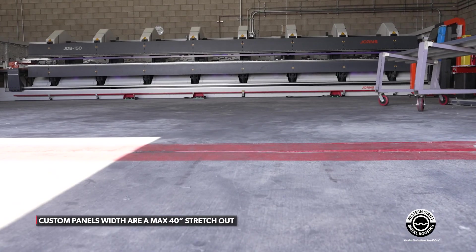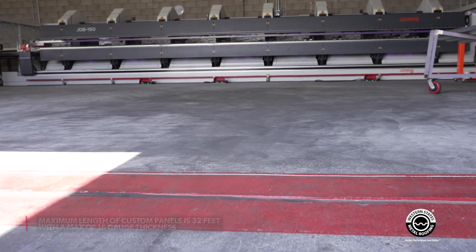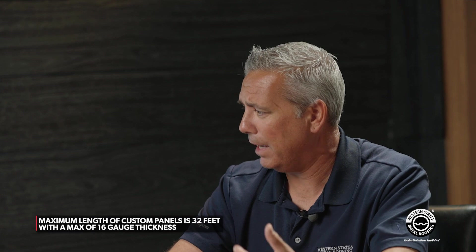Panel by panel, part by part, we have to look at each one. What are the length and width limitations? A 40-inch stretch out is the max width for the back gauge, though we can use a 48-inch wide coil. 32 feet would be the max length, and 16-gauge would be the max gauge. In painted material, you're typically going to be 24 or 22 gauge maximum because of coil availability.